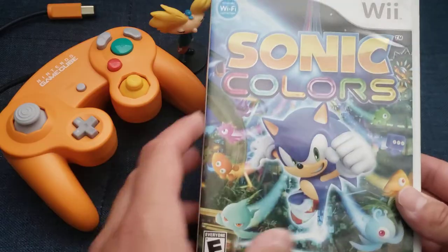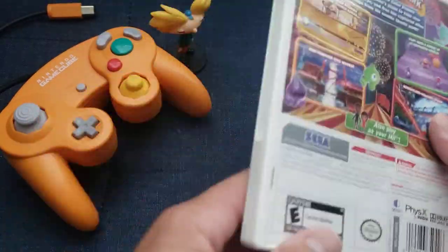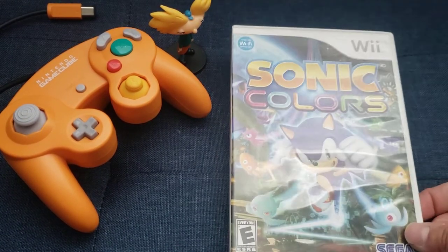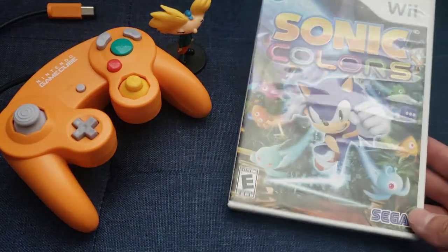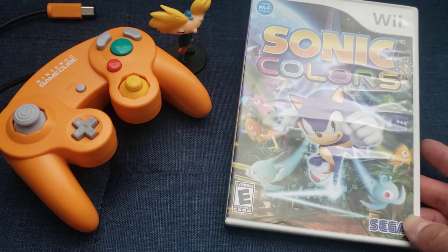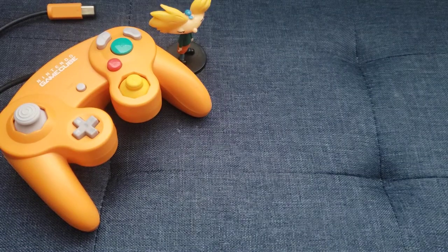Next Wii game — Sonic Colors. Once again, my kids love Sonic. I heard this is an amazing Sonic game, and I played it for a bit and it sure is amazing. In comparison to the other Sonic games, it's really good. I will definitely give this a try and the kids will enjoy it. If you're looking for a good Sonic game since the original Sonics on Sega Genesis, I would say give this a shot.